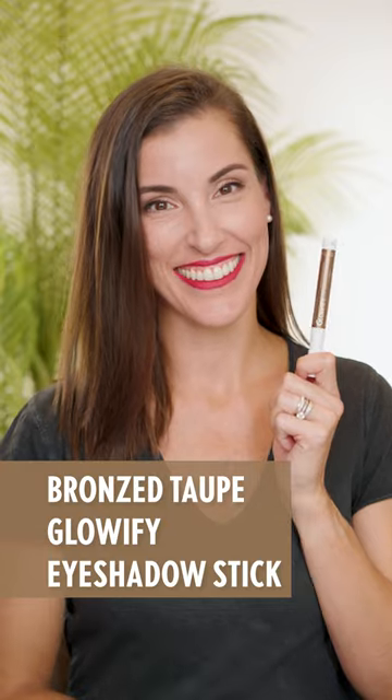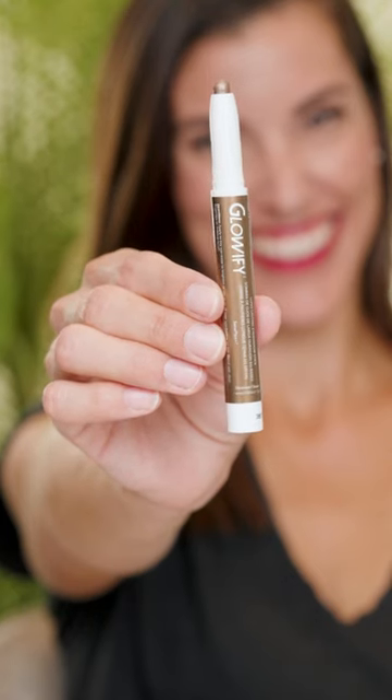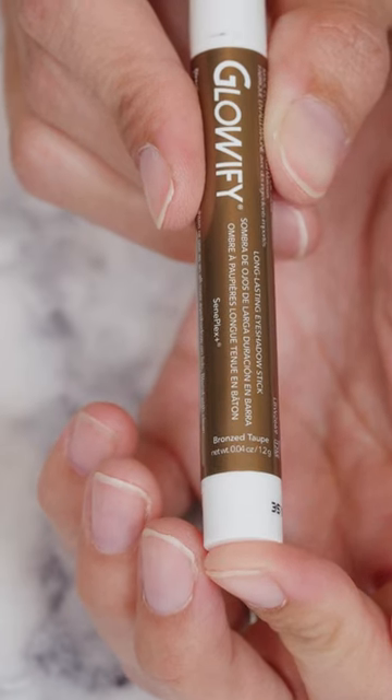Hi, this is Ashley Chukka, and today we're taking a closer look at Bronze Taupe Glowify Long-Lasting Eyeshadow Stick. Bronze Taupe Glowify Long-Lasting Eyeshadow Stick is a cool brown with a bronze hue. It's a versatile stick that glides on creamy and sets as a pearlescent powder.